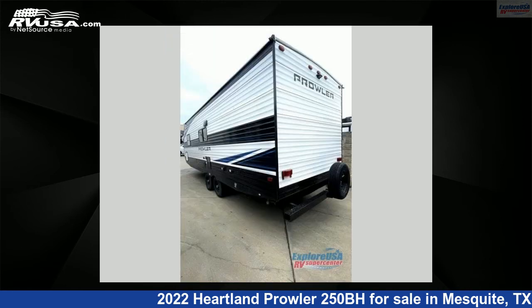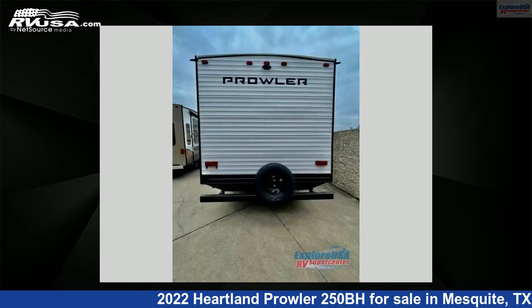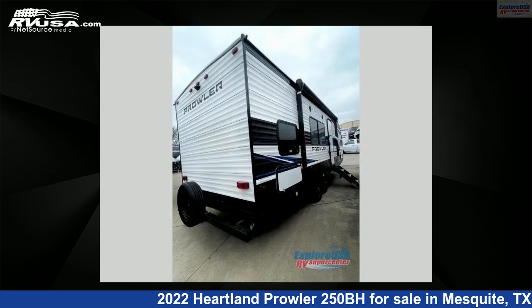This new Heartland is 29 feet 0 inches in length and features sleeps 8 and 41 gallons freshwater capacity. The floor plan layout of this travel trailer features bunkhouse, front bedroom.